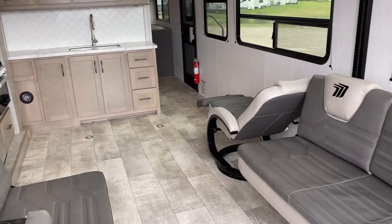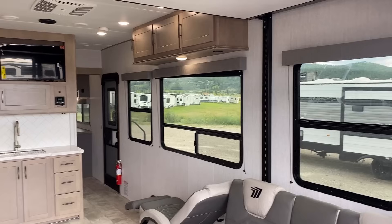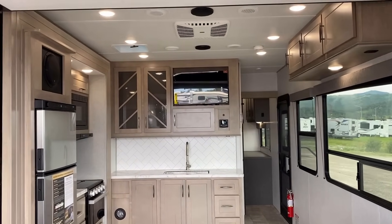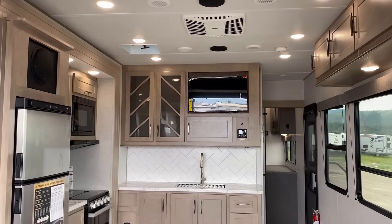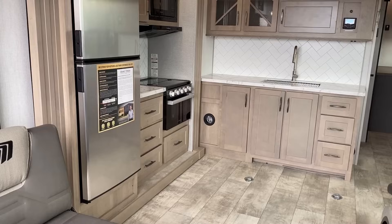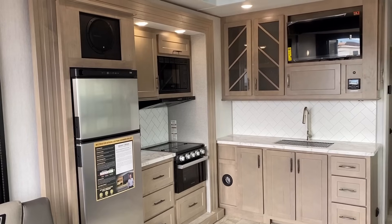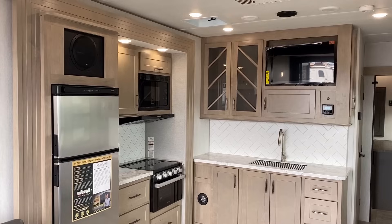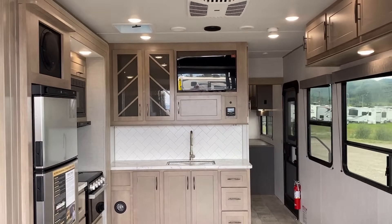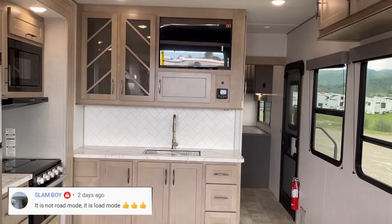I get the question all the time: what's this measurement, can you check this and that? By the time this video posts I'll probably be back in Michigan, and my home store doesn't have one of these so I won't be able to hand-check things. It really depends on the toy that you have — get the measurements on whatever side-by-side, ATV, or kayak you have and call our team; they can get out here and hand-measure everything. The trick with this one is it's not so much how much space you have, it's how much space you have when that kitchen slide closes — what I like to call road mode, or as one of our viewers, I think it was screen name Slam Boy, called it: load mode.